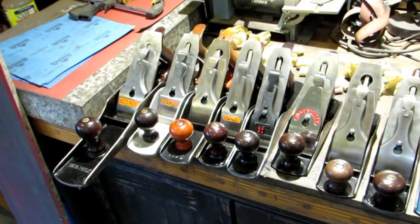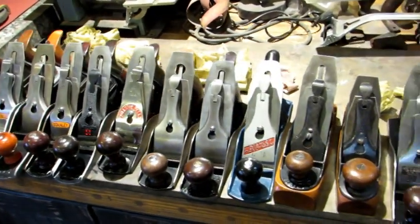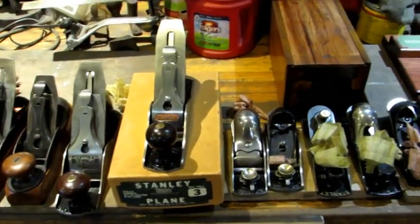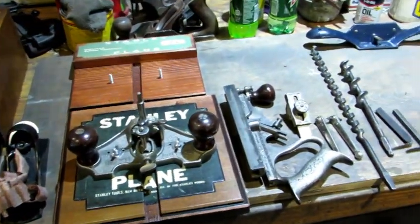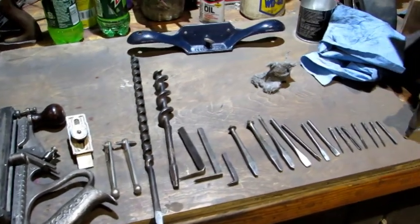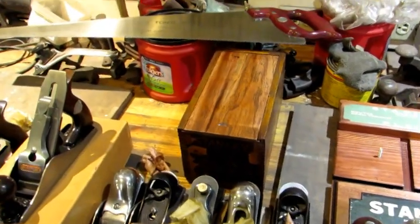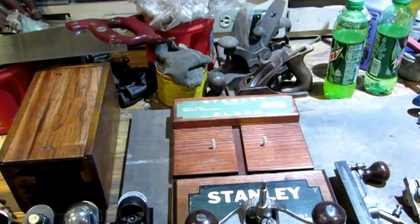Hello everybody. It's that time of month again where I'm going to get ready to list my stuff on eBay and we're going to do a preview. So let's take a look at what we've got. First I'll do a quick run by from left to right. And it's a bunch of planes, still planes all the way down to some various auger bits and push drill bits and stuff in the back. There's also a saw sitting there. Let's take a look at them one at a time.